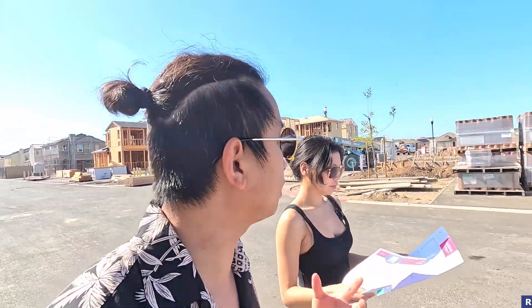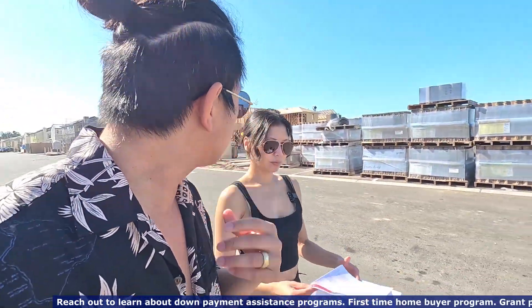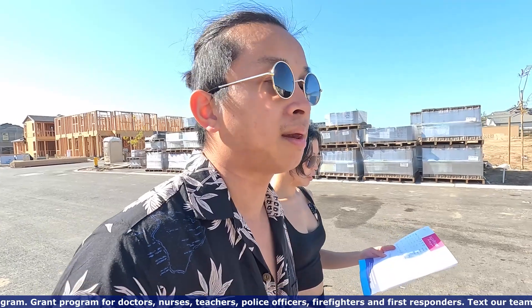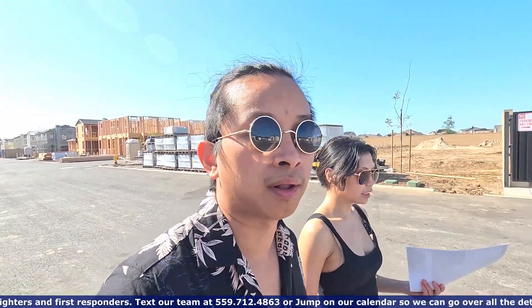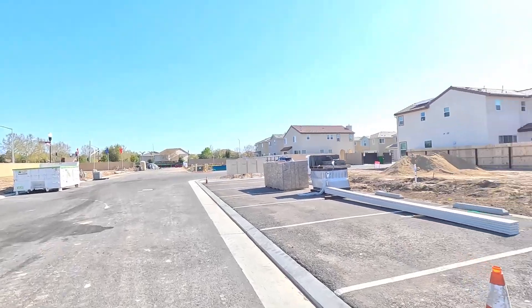What are all the credits and incentives they're giving out here currently? I believe they're giving out about $15,000 credit for closing costs if you use their preferred lender. What about the HOA? For Elevation, it's $116 a month. That includes the gate, pool maintenance, front yard landscaping, and garage enclosures.